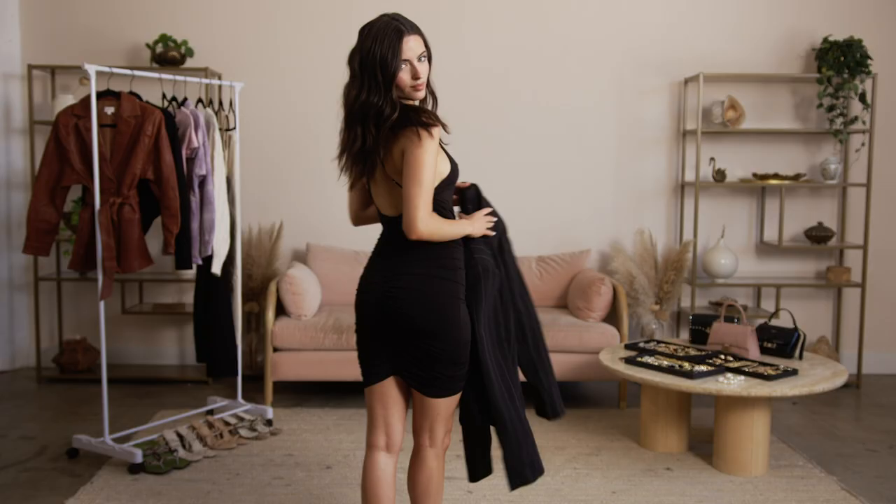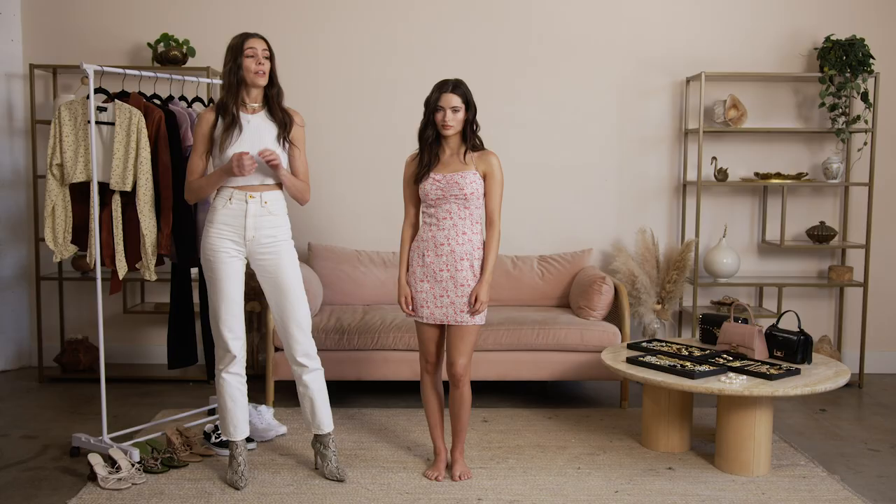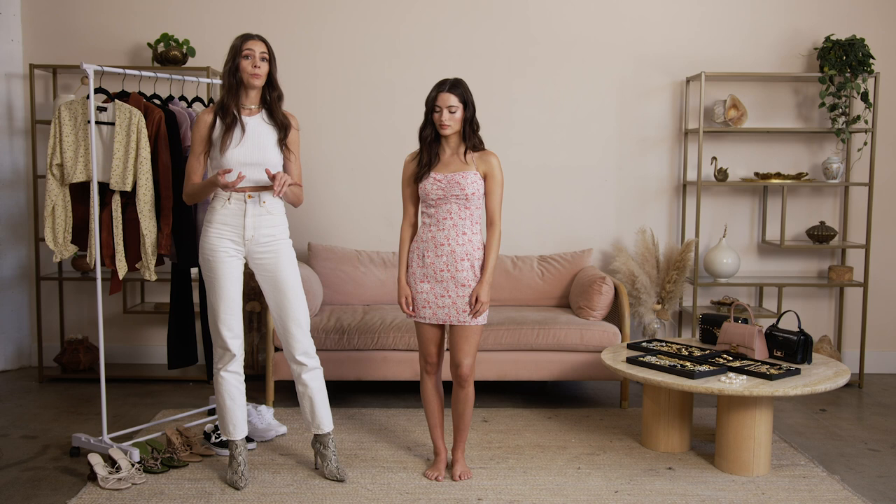The first look I'm going to be talking about is what to wear on a day date. This could be anything from going to a museum, doing brunch, or walking a park. The tricky thing about day dates is you want to be really cute but you also really want to be comfortable. You're probably going to be doing a lot of walking around so I always opt for wearing cute sneakers and mixing it with a really cute feminine dress.